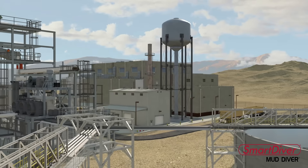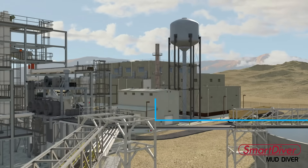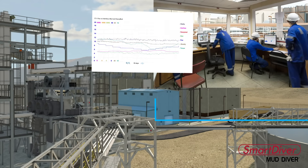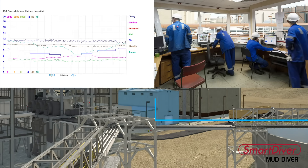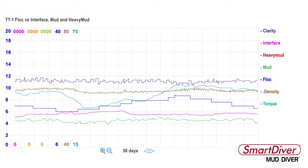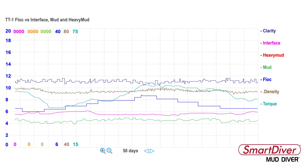Historical data of the behavior of the interfaces in the thickener is collected, trends are displayed, and alarms integrated to the DCS. This allows the user to visualize and monitor the thickener operation performance. Process engineers, armed with the kind of data Smart Diver provides, can attack process optimization head-on.